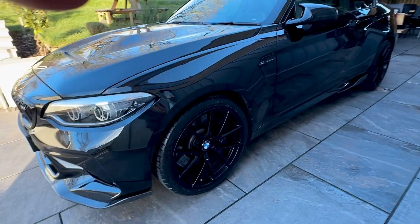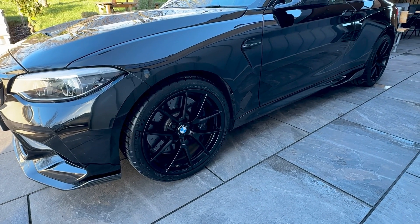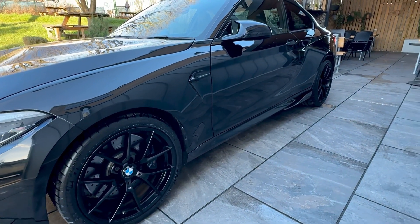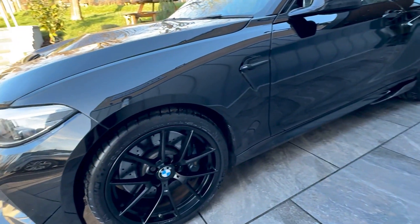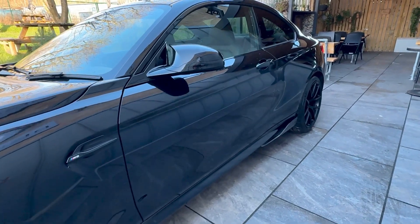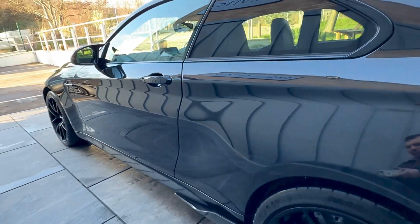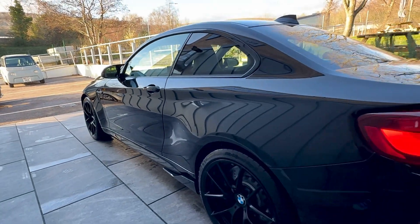It's got the CS wheels as well. All tyres are the Pilot Sports, the Cup 2s, with plenty of tread on all the tyres, and all four wheels are immaculate. All the bodywork is in fantastic condition as you'd imagine. It's got the rear quarter stickers on there.